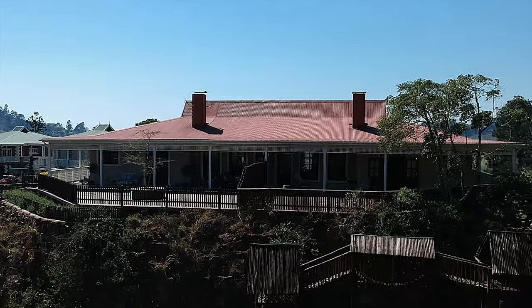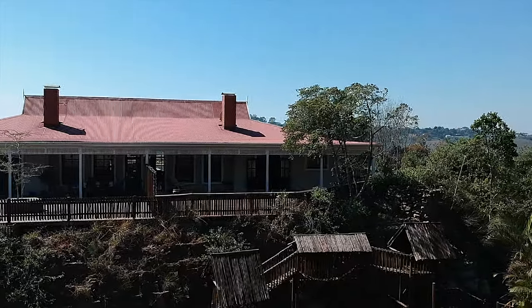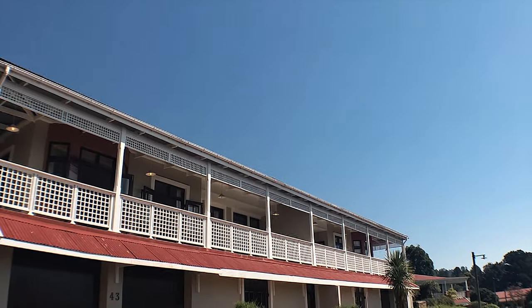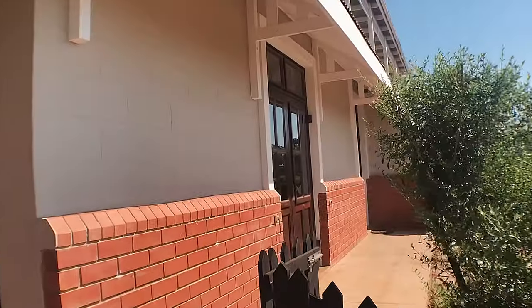Welcome to the virtual tour of 43 Queensbridge in Asagai. This unit is on the market for $2.150 million, and it really is very well priced.